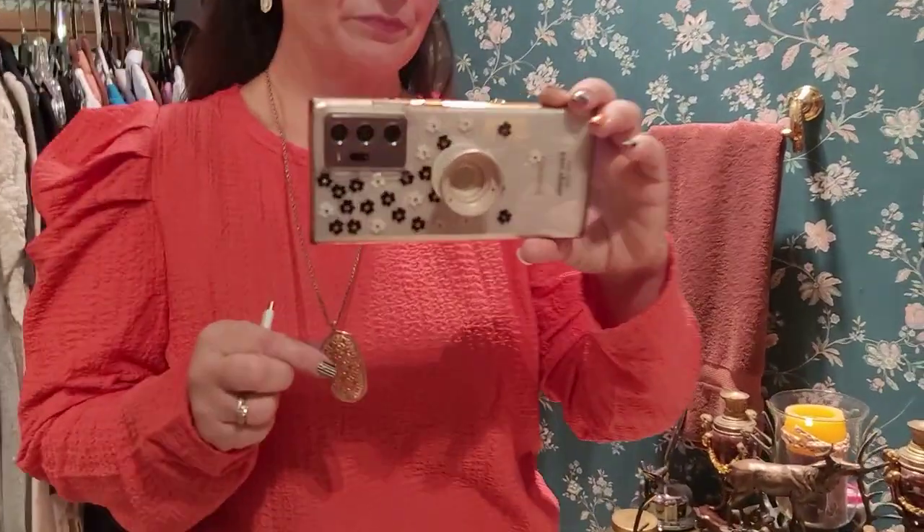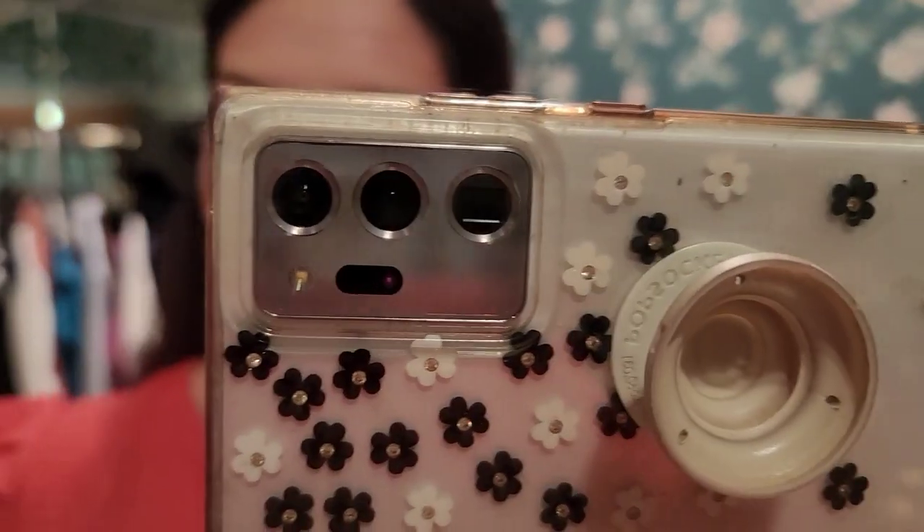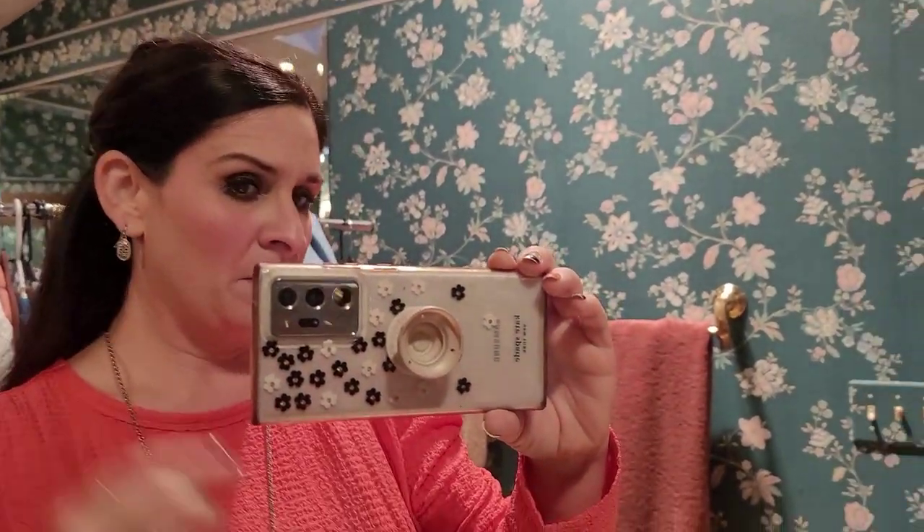Hello, it is Tuesday! A lot of my clothes come from Loft — I love that store. This is a puff sleeve, crinkle material top from Loft in a really pretty orange — actually a little brighter than it looks on camera. It kind of matches my Halloween nails. I'm wearing Kendrick Scott jewelry and earrings.